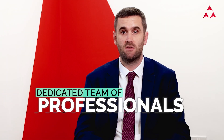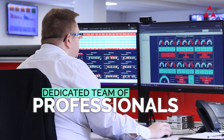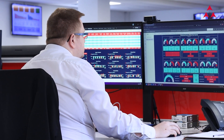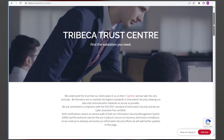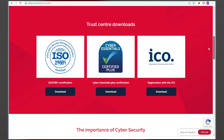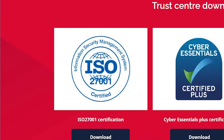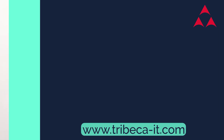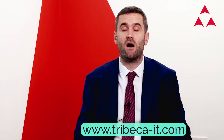At Tribeca, we're passionate about helping to protect our clients' businesses from the growing number of cyber security threats. We have a dedicated team of security professionals whose primary aim is to further enhance the security of our clients. We recently launched the Tribeca Trust Centre on our website so that clients can have absolute confidence that we're maintaining the highest certified standards in information security, including ISO 27001 and Cyber Essentials Plus. You can find out more on our website at Tribeca-IT.com.